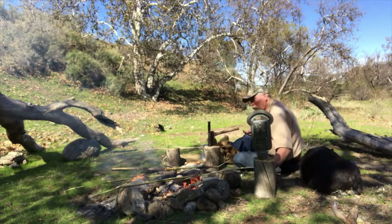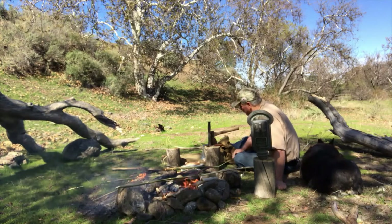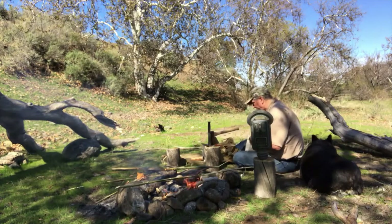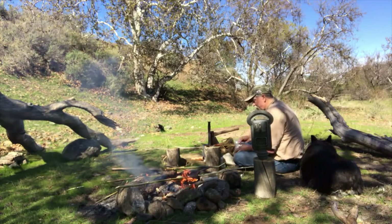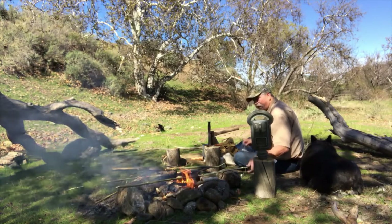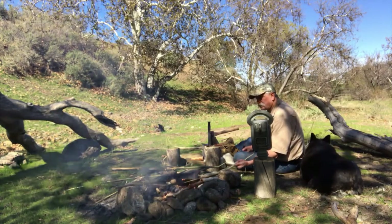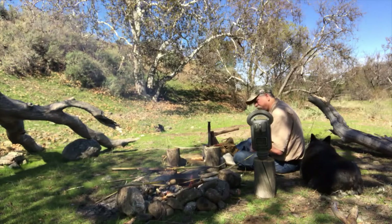Look at that one — cool. I'm just not having any luck with this. I've got bacon and a little bit of kielbasa. Stop! Stop it.